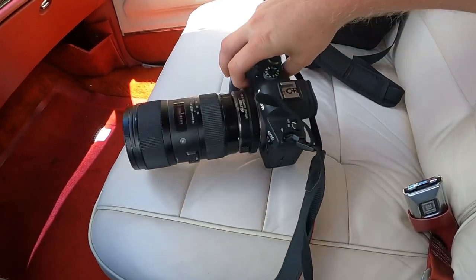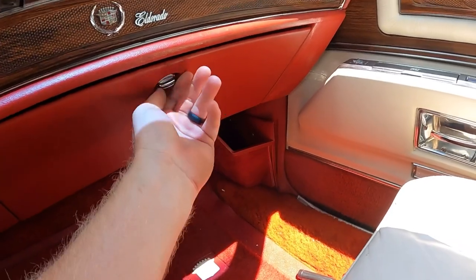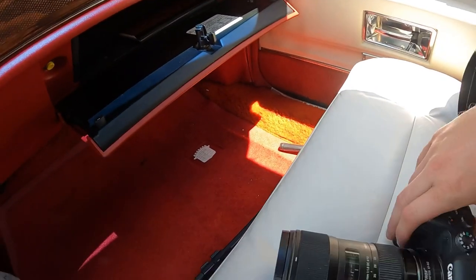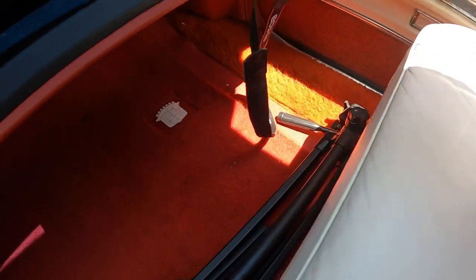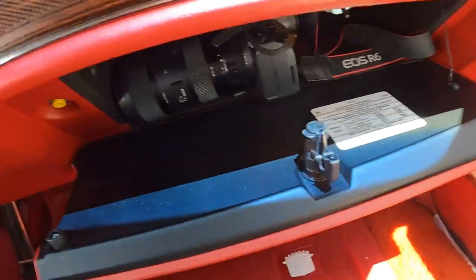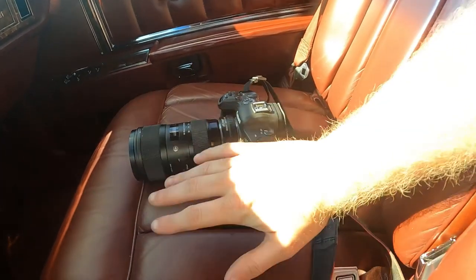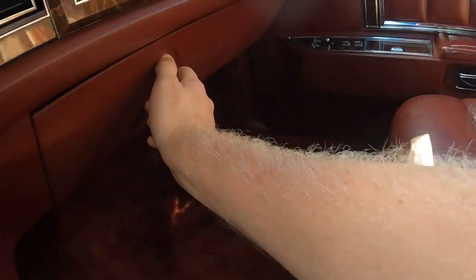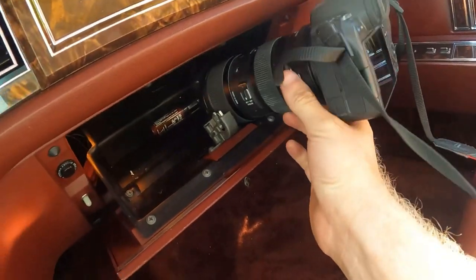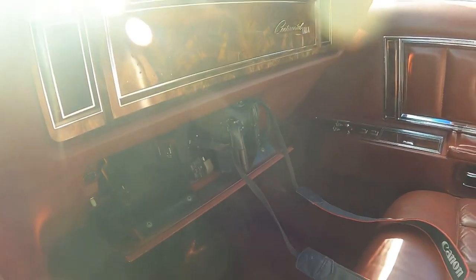On to the glove box test. Here's our test subject and my hand for reference. The Cadillac glove box — it fits. Moving on to the Lincoln glove box test — same test subject, same hand for reference — no, it's not going to fit in that glove box.